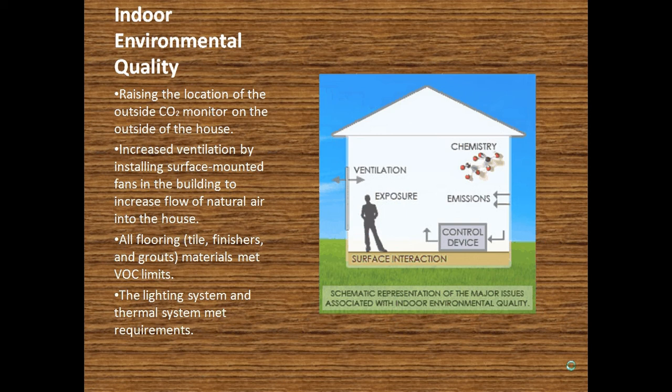For indoor environmental quality, most of the specifications were not detailed. For example, the carbon dioxide monitor, which is supposed to be installed outside above the ground floor at about six to eight feet, wasn't specified — so that could be noted under the drawings. For ventilation, we installed a surface-mount fan which will decrease energy used to ventilate the whole house and also increase outside airflow, providing fresh air. Most of the flooring materials were under the VOC limits, and the lighting and thermal systems also met the criteria.